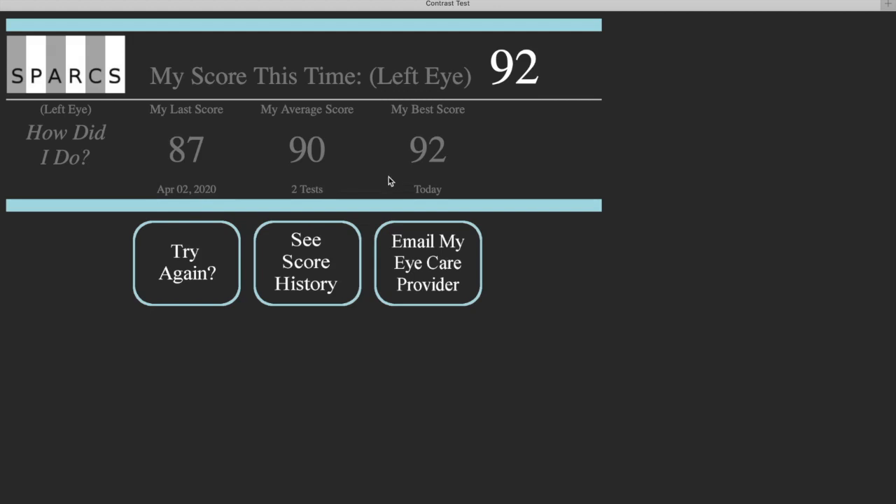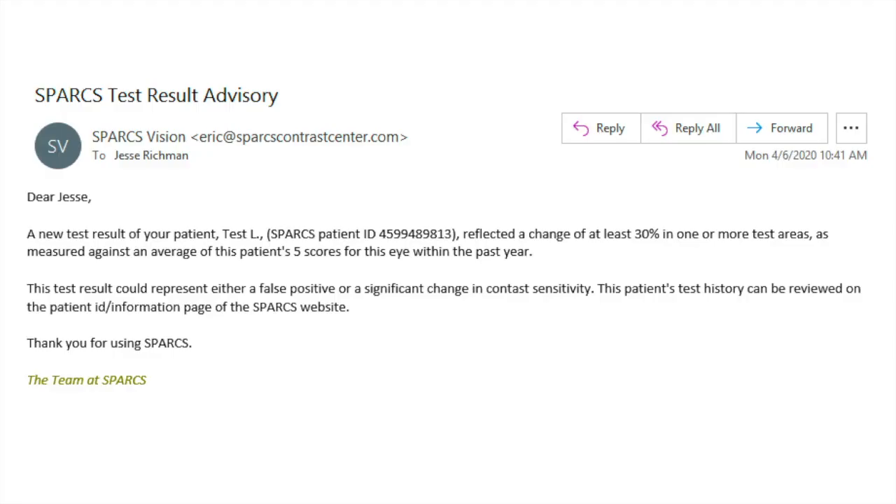For you the physician, you have the ability to log into the website and see your patient's results. You also have the ability to have the website automatically email you if someone takes the test and does well for a while but then does worse. You can set it so the website sends an automatic email if the patient does significantly worse. If I got an email like this, it's a good clue that you need to see the patient much quicker — or at least have them take the test again to see if it's a real change or just variability.